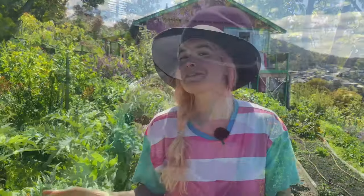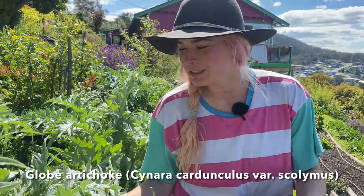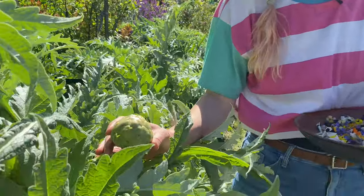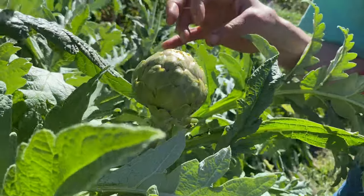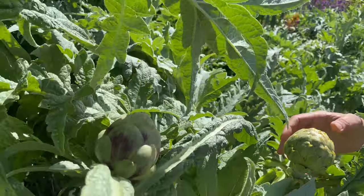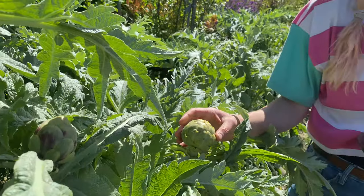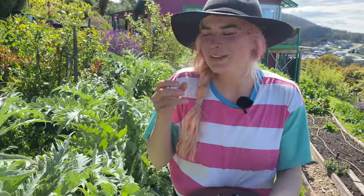The biggest flower we grow for eating is the globe artichoke flower, which you actually eat when it's in the bud formation. When it's in full flower it opens up and has these gorgeous bright purple soft prickles in the middle, but you pick it around now, boil it for around 20 minutes, and then eat each petal with a little dipping sauce.